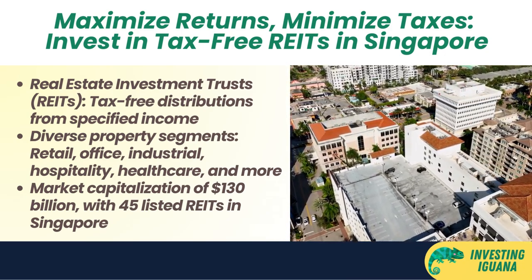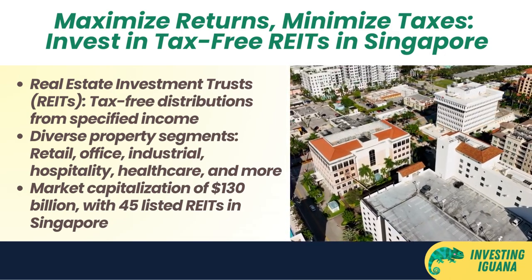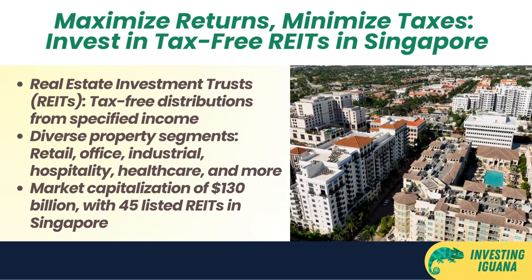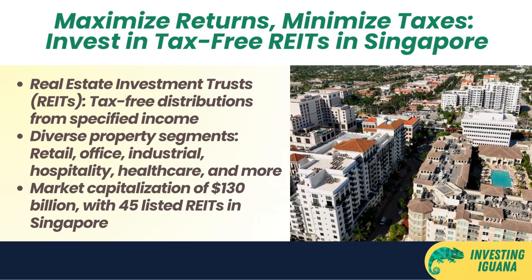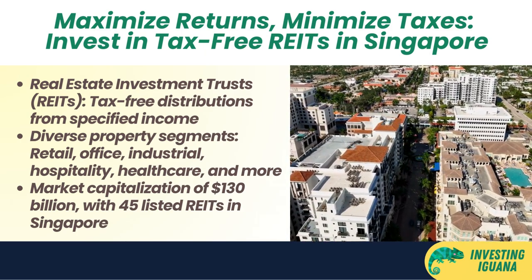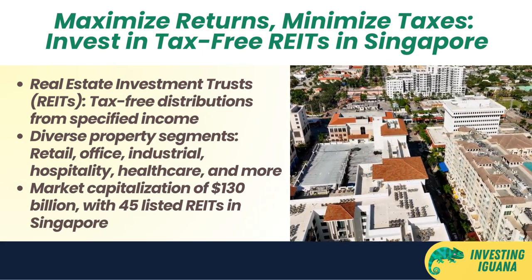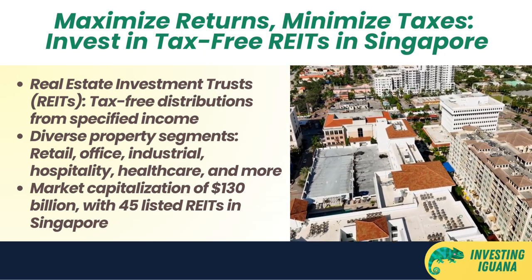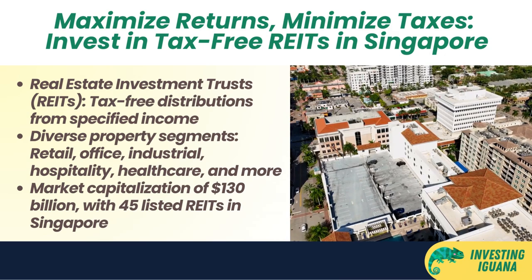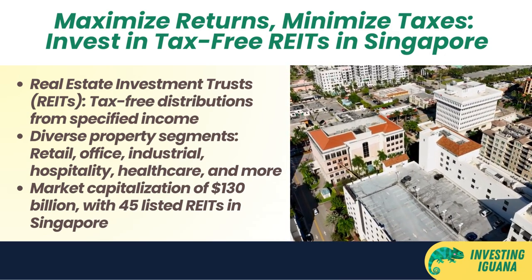There are currently 45 REITs listed on the SGX with a total market capitalization of about $130 billion as of December 31st, 2022. They span various property segments such as retail, office, industrial, hospitality, healthcare, data center, and logistics. Some of the largest and most popular REITs in Singapore include CapitaLand Integrated Commercial Trust (CICT), Mapletree Logistics Trust (MLT), Ascendas REIT, Frasers Centrepoint Trust (FCT), and Keppel DC REIT.